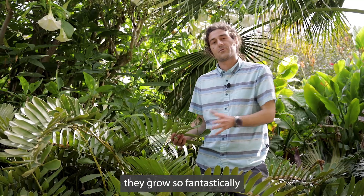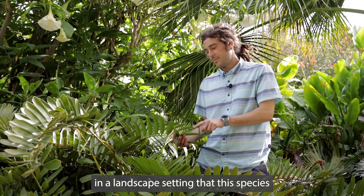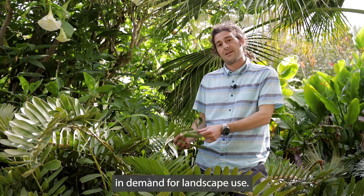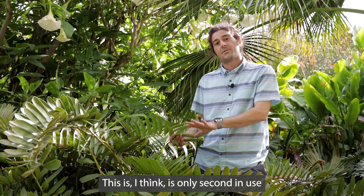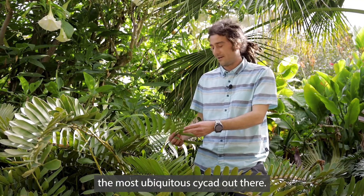They grow so fantastically in a landscape setting that this species has actually become really popular and even a bit more in demand for landscape use. I think this is only second in use in gardens to Cycas revoluta, the sago palm, which is by far the most ubiquitous cycad out there.